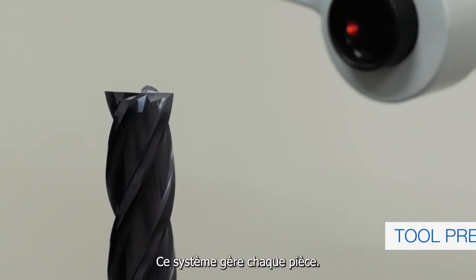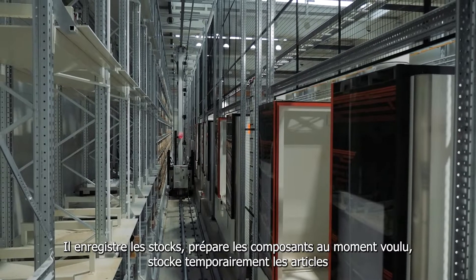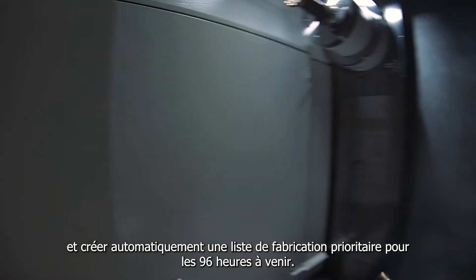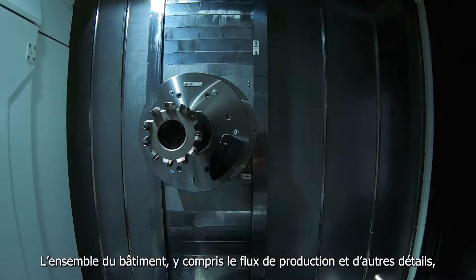This system manages every single piece through stock recording, preparing components at the required time, temporarily storing items, and automatically creating a priority manufacturing list for the next 96 hours.